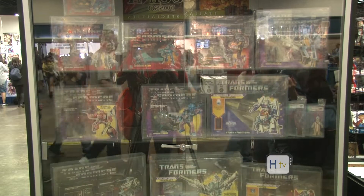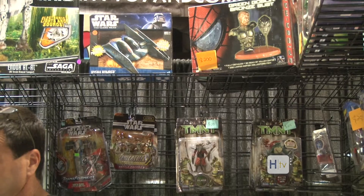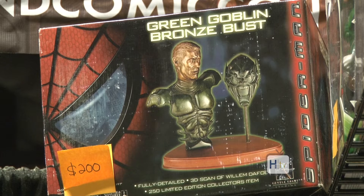We have a wide variety of things from simple toys all the way up to high-end collectibles, from G1 Transformers to really high-grade CGC Comics. It's a wide variety. Some of them are pretty rare and some of them can be common. We buy collections on a weekly basis.